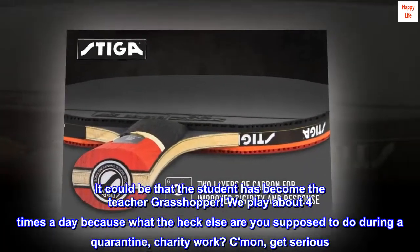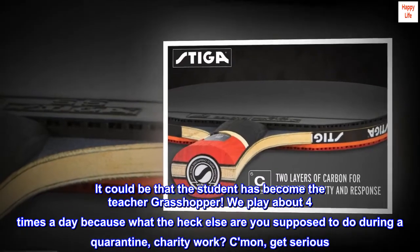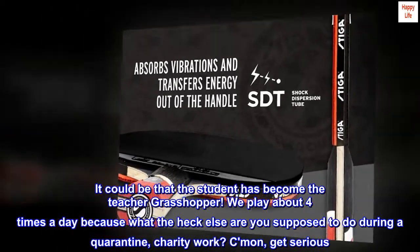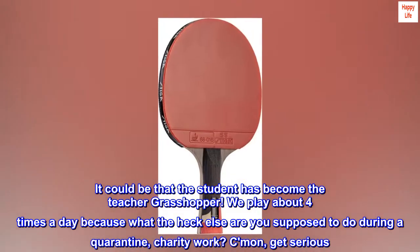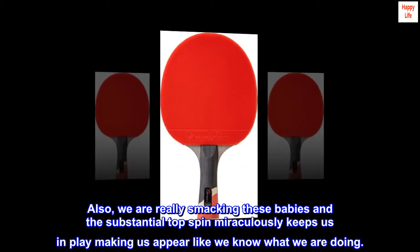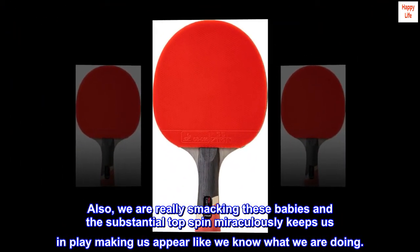It could be that the student has become the teacher, Grasshopper. We play about four times a day because what the heck else are you supposed to do during a quarantine — charity work? Come on, get serious. Also, we are really smacking these babies and the substantial topspin miraculously keeps us in play, making us appear like we know what we are doing.